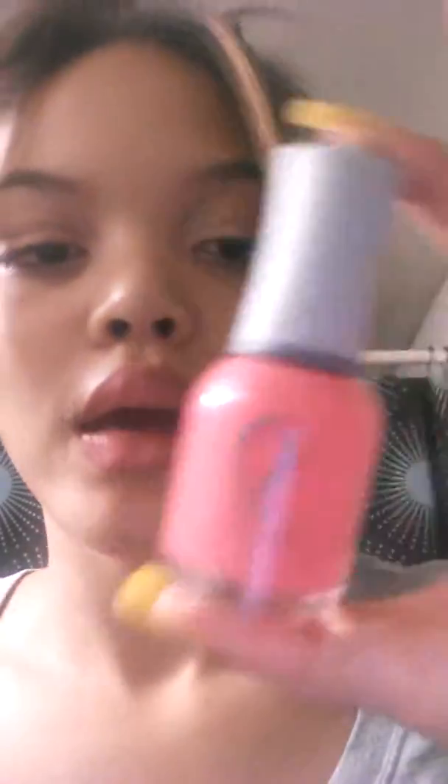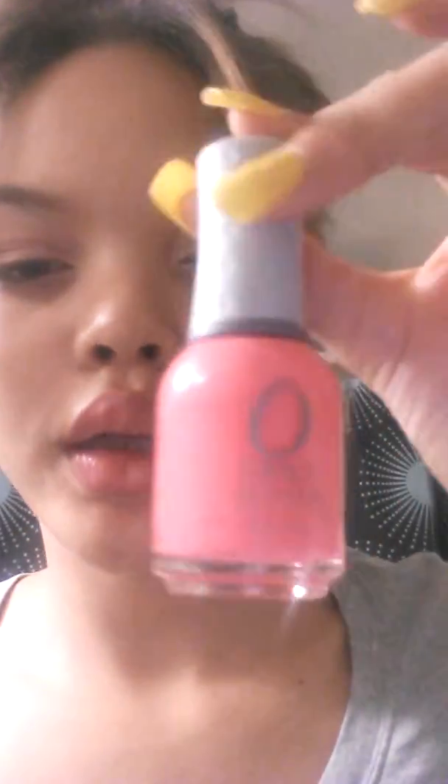I got some Orly nail polish. It's like a corally pinkish color, it's really pretty. I have it on my toes.